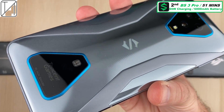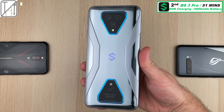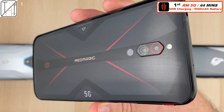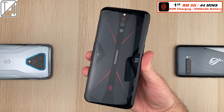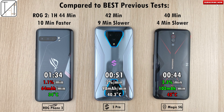Second place: the Black Shark 3 Pro at 51 minutes, with that wonderful 65 watt charging block — more than double that of the ROG Phone 3. First place: the Red Magic 5G at 44 minutes with 55 watt charging, though it has the smallest 4500mAh battery. Comparing to previous results, the Black Shark 3 Pro was 9 minutes slower than its best, the Red Magic was 4 minutes slower, and the ROG Phone 3 is actually 10 minutes quicker than its predecessor, the ROG Phone 2.